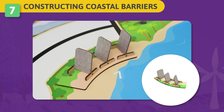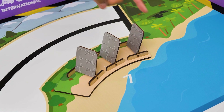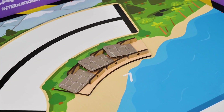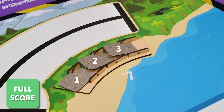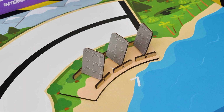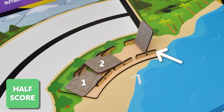Challenge 7 – Constructing Coastal Barriers: Harburton plans to lay eco-friendly sediment bags to help safeguard the coastal ecosystems as they help curb global warming. Your task is to use your robot to lay coastal barriers of eco-friendly sediment bags. If all three coastal barrier bags are down, you will get full score. If any coastal barrier bag is not down till the end of the round, you will get half score.